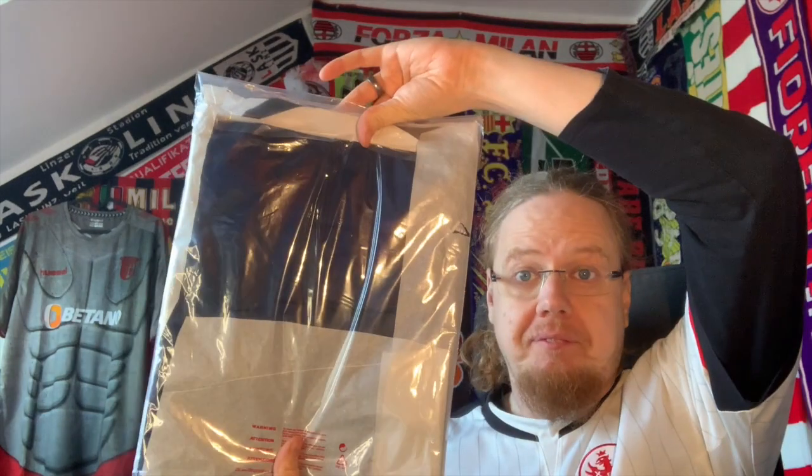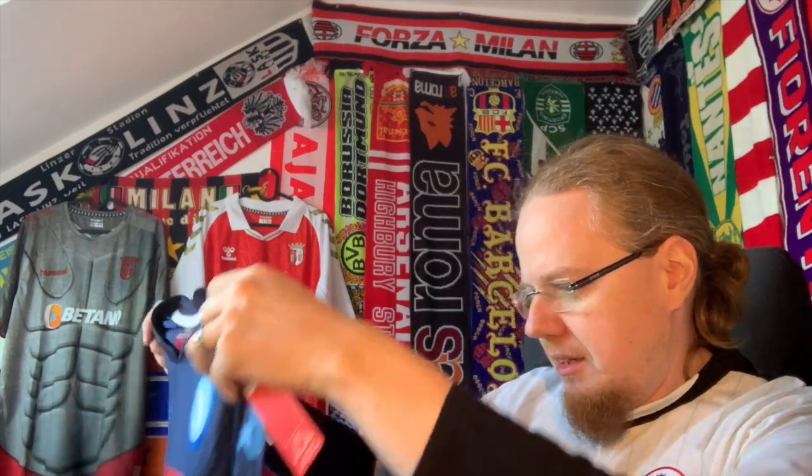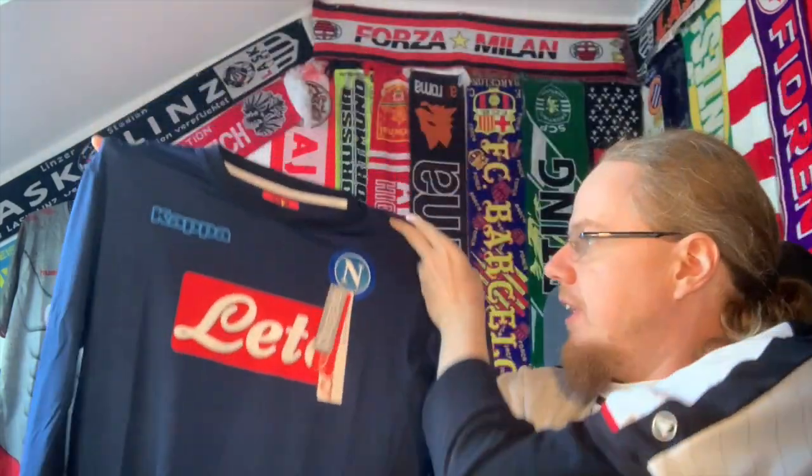Let's look at the shirt. This is a player version — you can probably tell already which team this will be. That gives it away: it's a player version Napoli shirt from the 17-18 season. Let's pull it out — it's very well packed as usual. And here we go, it's the 17-18 European third jersey in very dark blue.